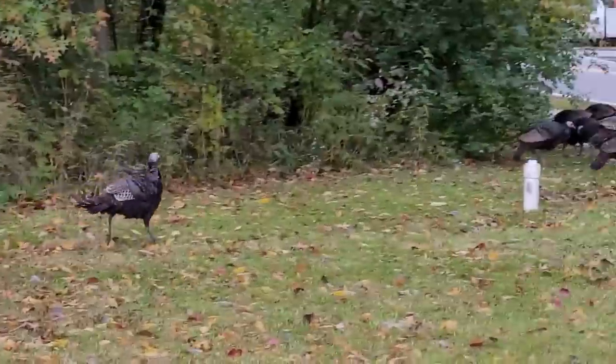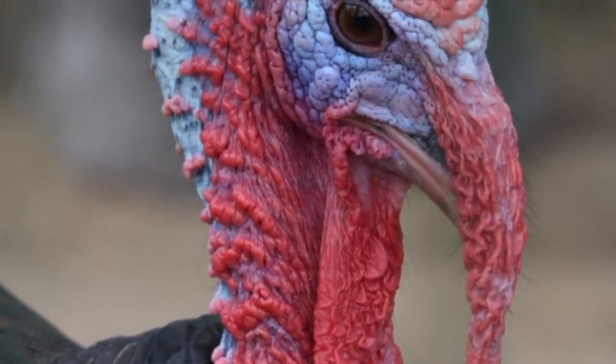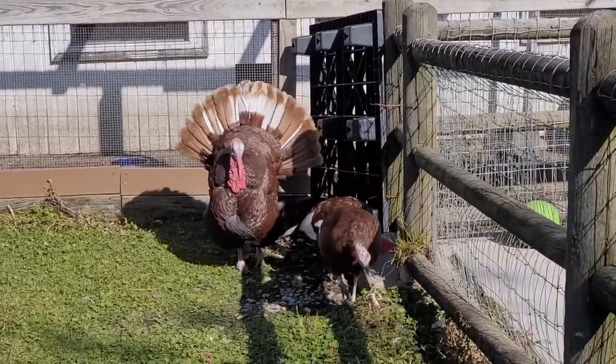Turkeys have powerful legs and can run very fast. They also have excellent hearing, even though they don't have ears — at least, not like we do anyway. Male turkeys are usually bigger than female turkeys, and more colorful too.